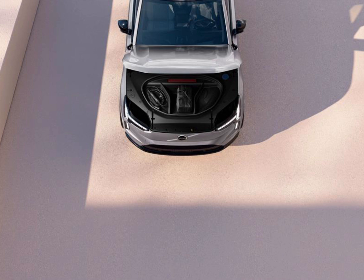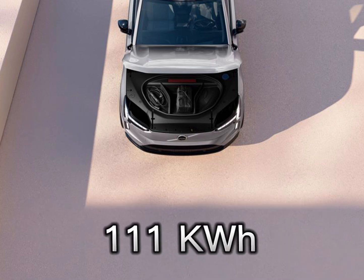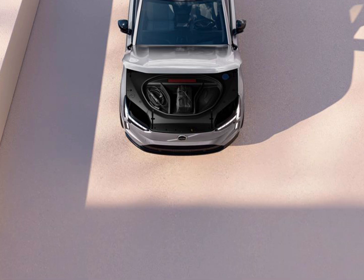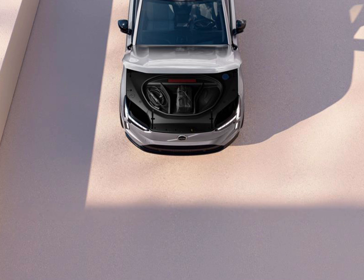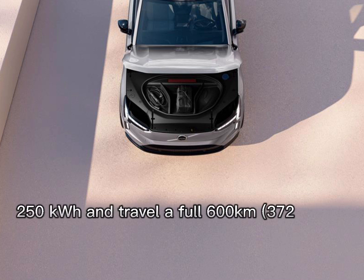The EX90 will initially come equipped with a 111 kWh battery pack powering a pair of permanent magnet electric motors for 380 kW, 517 hp, and 910 Nm of all-wheel drive torque. The pack can refill from 10% to 80% in under 30 minutes at 250 kW, and travel a full 600 km.